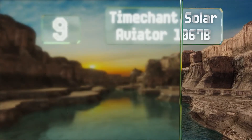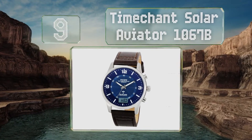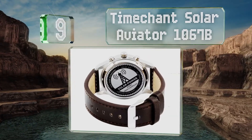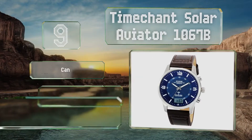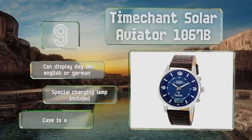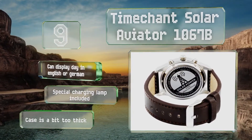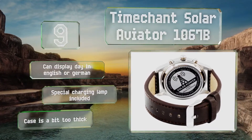At number 9, the Time-Charged Solar Aviator 1067B doesn't boast the deepest water resistance rating or the most heavily loaded feature set, but its simplicity is a refreshing change of pace in a category that usually offers needlessly busy timepieces. The day display is in English or German and it includes a special charging lamp, but the case is a bit too thick.